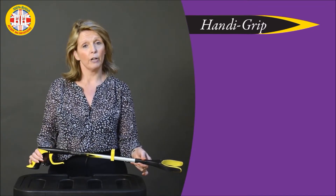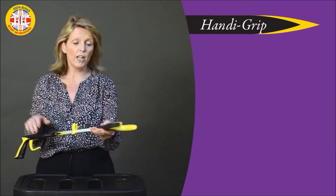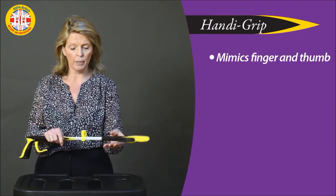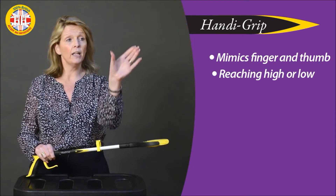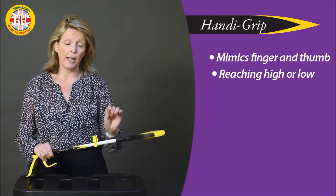This particular one is the Handy Grip. What makes it different is this jaw configuration here — it really is mimicking our finger and thumb, so you get a really good precise pickup. If I want to pick something up high, I'll be reaching up like this; if I want to pick something down low, I'll be putting my hand in this angle.